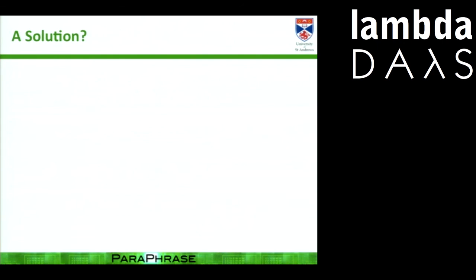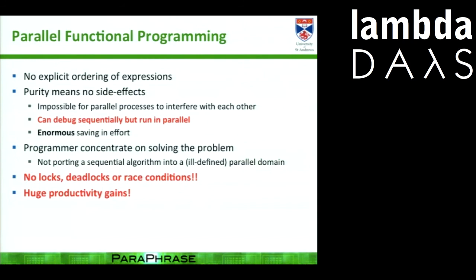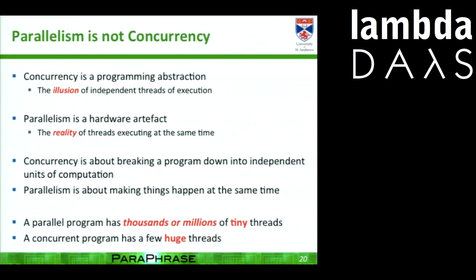How are we going to deal with that? Obviously: functional programming. The nice thing about parallel functional programming, particularly in a language like Haskell, is we have no explicit ordering expressions, which means you can debug sequentially and run in parallel. There are no locks, deadlocks, or race conditions — giving us a huge productivity gain. And don't think that parallelism is just concurrency — it's much more than that. If I've got 331 million threads, I have to think of them en masse. With typical concurrency approaches it's like having children I can tell individually what to do. If I have 331 million, I have to treat them and program them en masse.